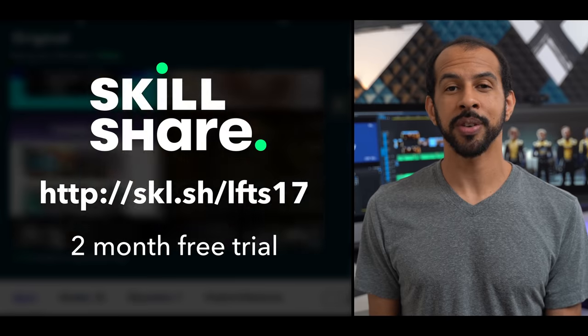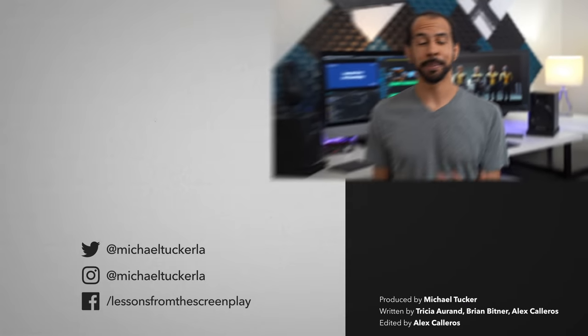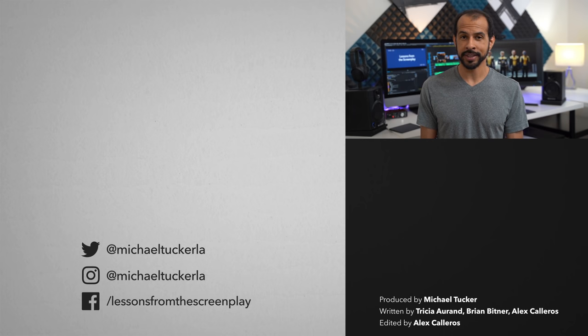Thanks to Skillshare for sponsoring this video. I hope you enjoyed the video. I want to thank Matt from Nando v Movies for organizing One Excellent Scene. Make sure to check out the playlist of all the other videos, and feel free to make your own — just make sure when you upload it that you tag it with One Excellent Scene. Thank you as always to the patrons on Patreon for making this channel possible, and thank you for watching.